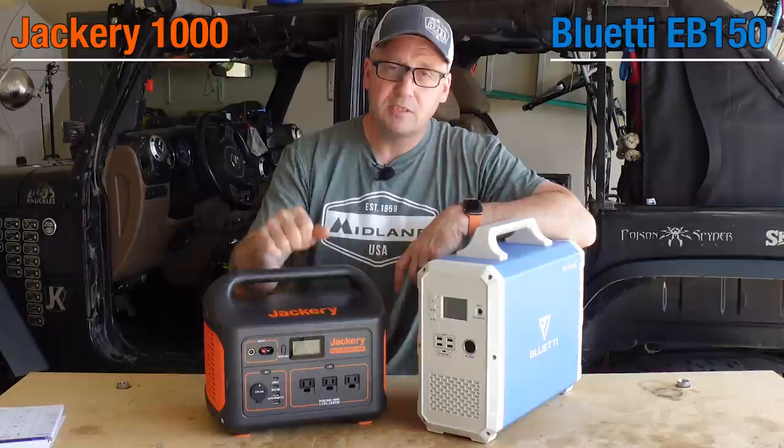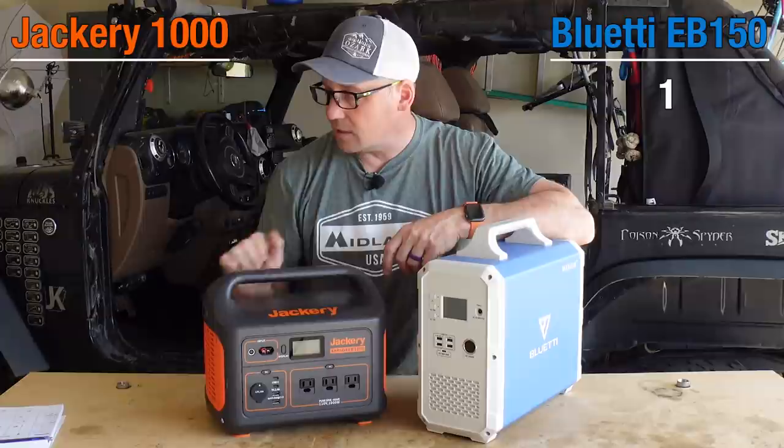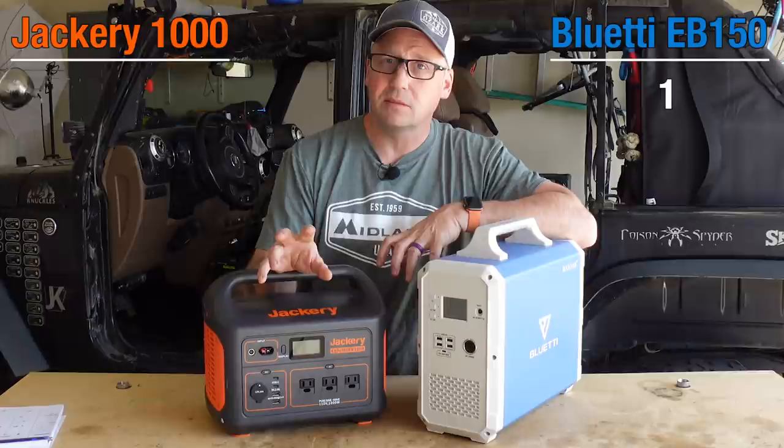Let's start with the obvious. The Jackery's battery is rated at 1002 watt hours; the EB150 is 1500 watt hours. Obviously a victory for the Blue Eddy. We've already discussed price — $999 for both, so that's a tie. The inverter on these: both have a 1000 watt pure sine inverter. However, the Jackery has a peak of 2000 watts, where the Blue Eddy EB150 has a peak of 1200 watts. So in that regard, the Jackery does get a point over the Blue Eddy.